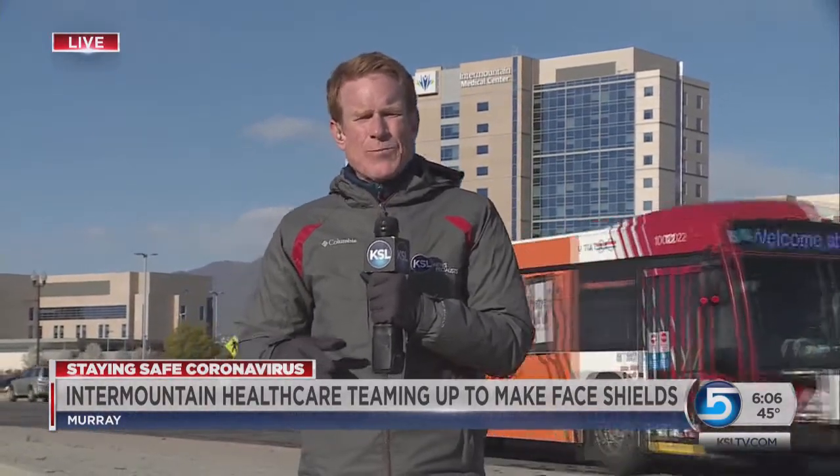We're starting to see a lot of ingenuity, collaboration, and generosity in projects like these. In this project, we're talking about those large clear plastic face shields that go over the top of the N95 masks that healthcare givers wear when they're giving somebody a COVID-19 test. There weren't enough in the market.